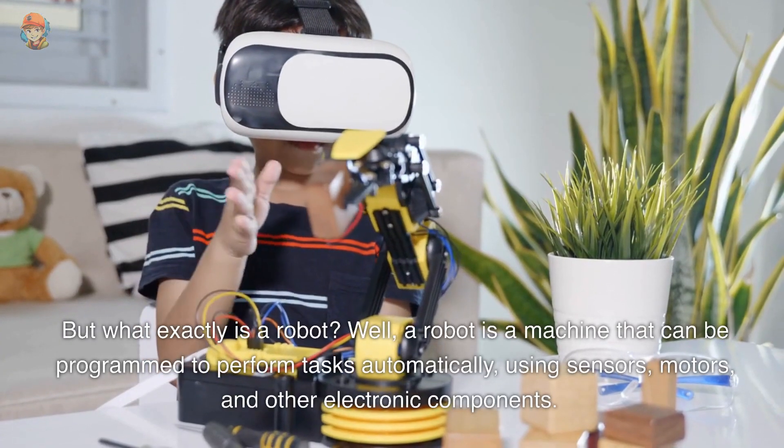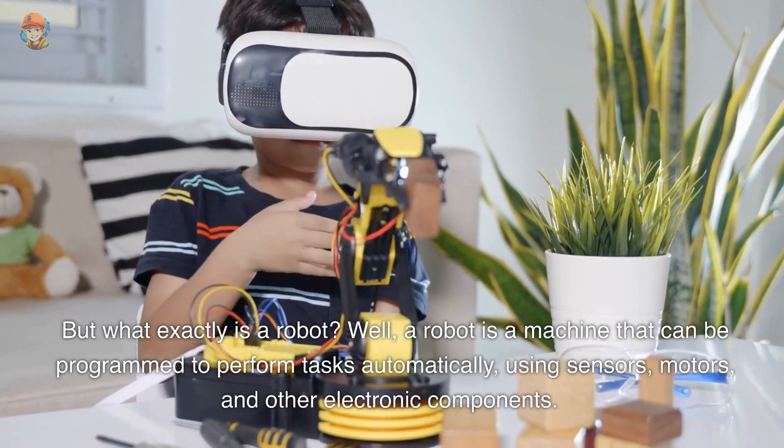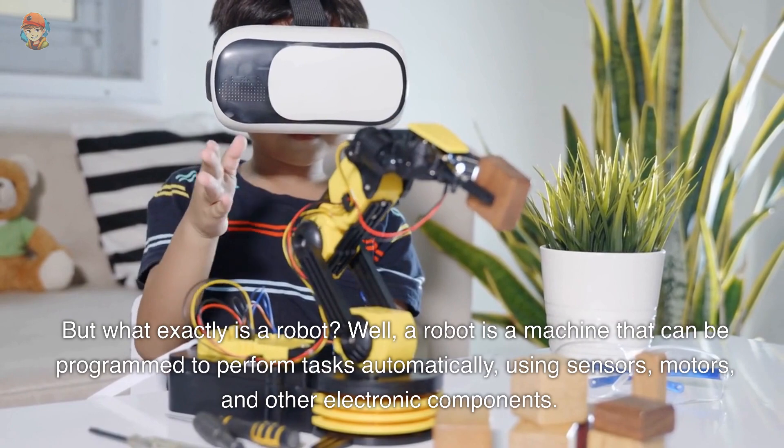But what exactly is a robot? Well, a robot is a machine that can be programmed to perform tasks automatically, using sensors, motors, and other electronic components.